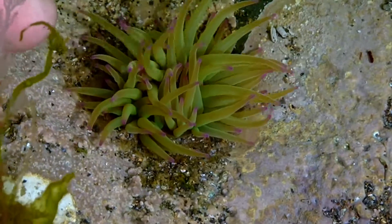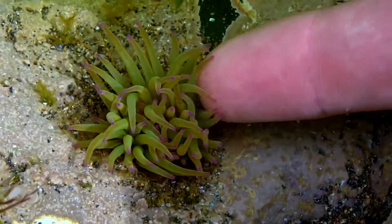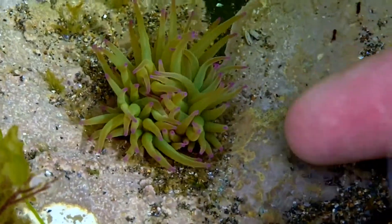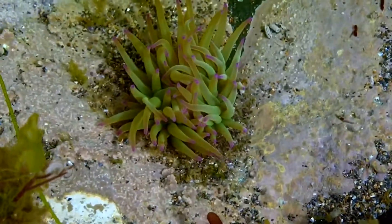When I just gently brush my fingers against them, you can see them sticking onto me — and that's actually thousands of venomous harpoons being fired into my skin, which thankfully doesn't harm us humans. But you can imagine a passing prawn or shrimp won't have quite the same luck.